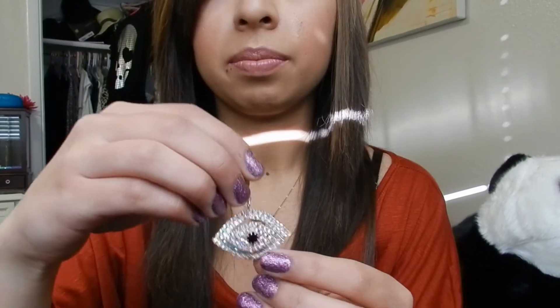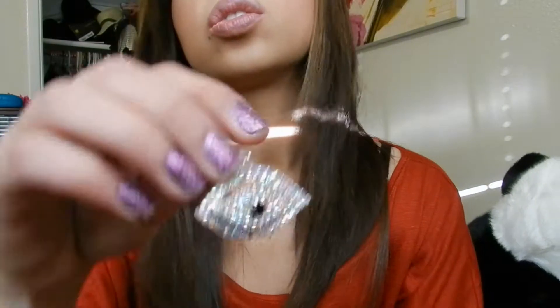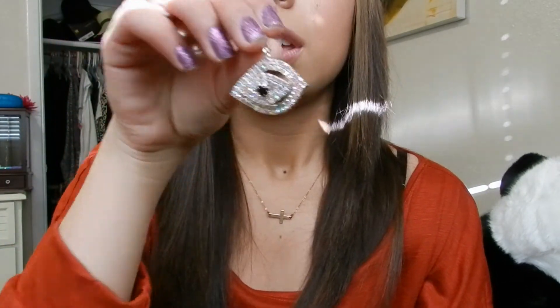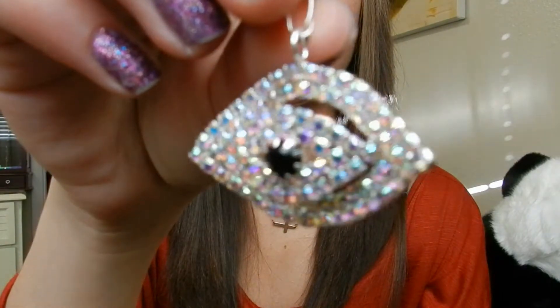From eBay I bought this pendant — it's so pretty. It didn't come with a chain but I have chains so I don't mind. It's an evil eye, or the Eye of God, whatever you want to call it, with iridescent gems. It was only $2.99 with free shipping, which I thought was really cool.